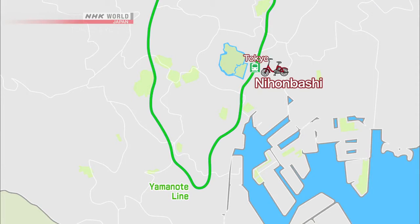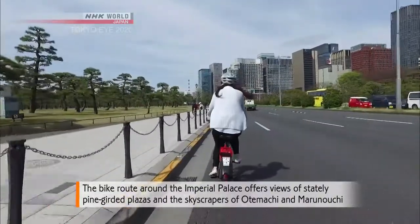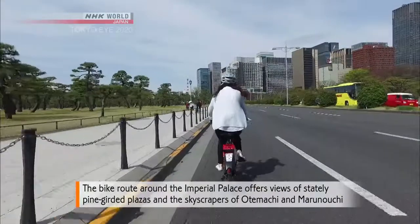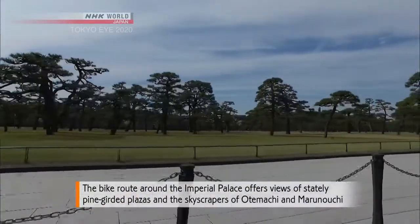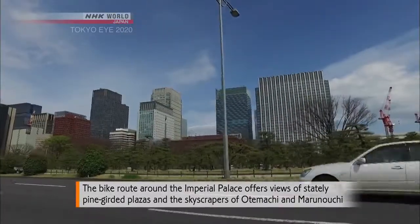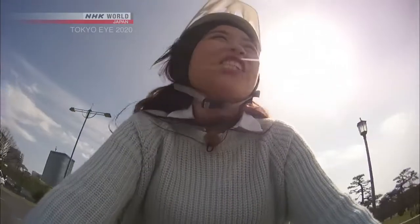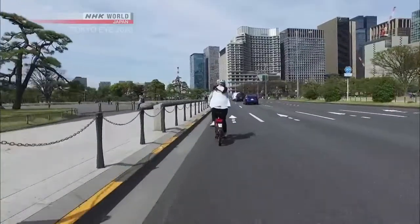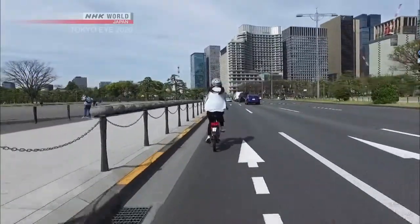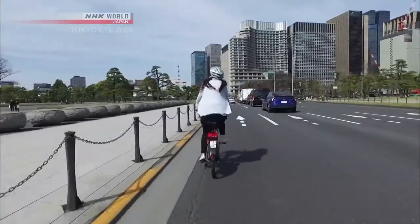Next, Winnie heads to the route around the Imperial Palace. It's just that contrast of nature and the city view — this is what Tokyo is about. Like having both sides of the world in one place to see. It's just really amazing.